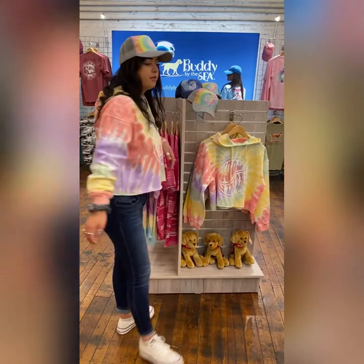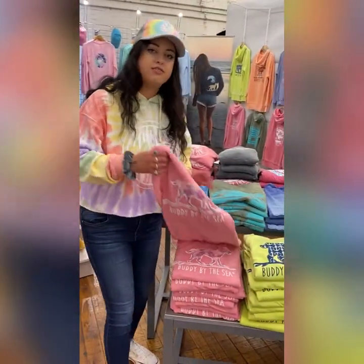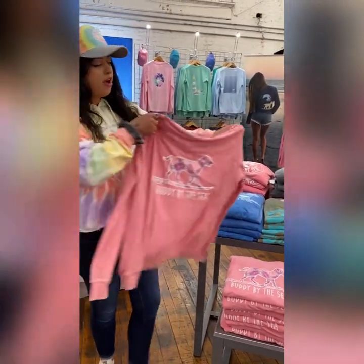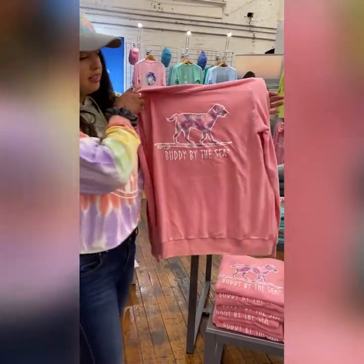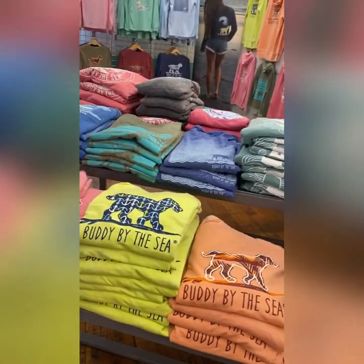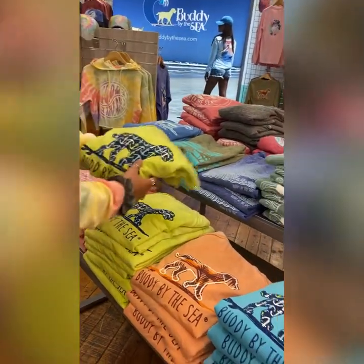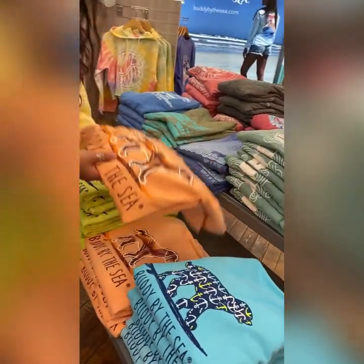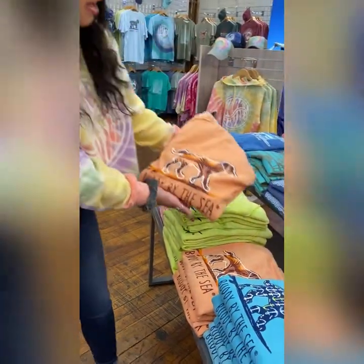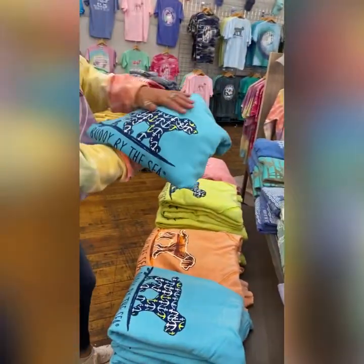I'm going to walk you through some of our new sweatshirts. Everyone knows we have this sand sweatshirt — it's very soft and lived-in fabric — and we offer quite a few new designs. This is the Neon Palms. Then we have Seize the Day, which you'll find on a lot of different prints and t-shirts. Then we have Tropical Treats; I'm obsessed with this color, Pretty Coral. And then we have Seize the Day again on a Lagoon sweatshirt.